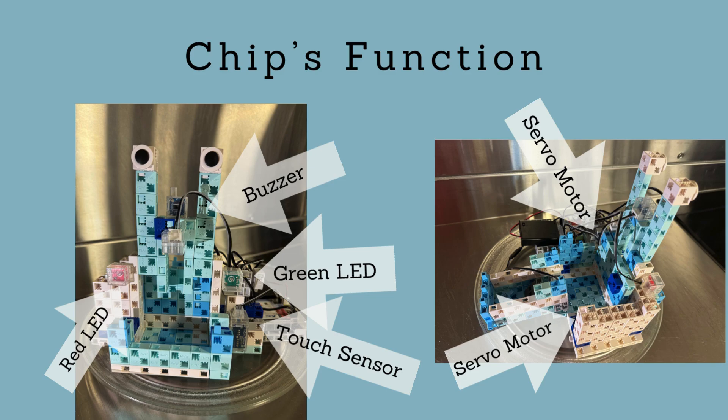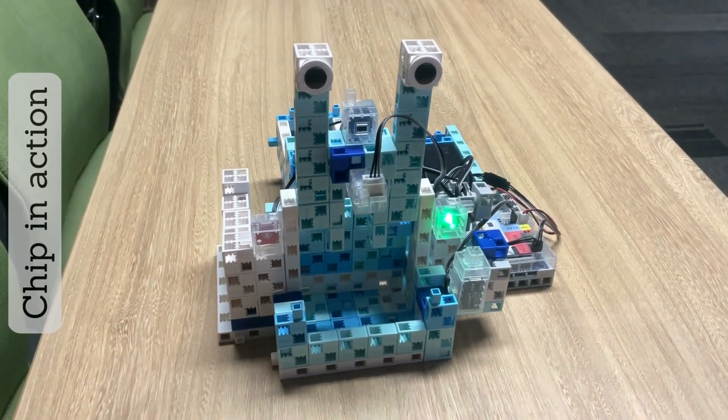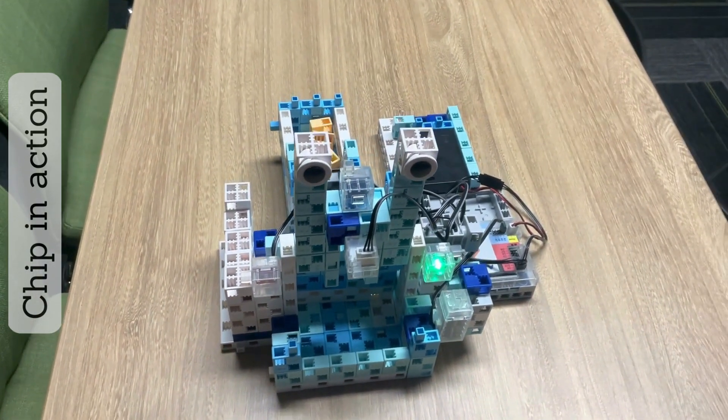After that, the food tray will be lifted using the servo motor to push up the food. Then, a white LED light will turn on so the pet can see the food. Bon Appetit. Chip will keep your pet and you happy.